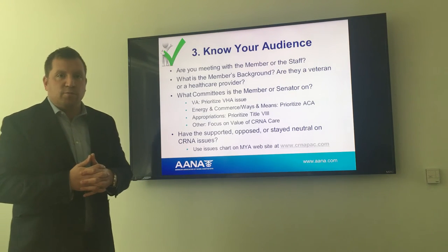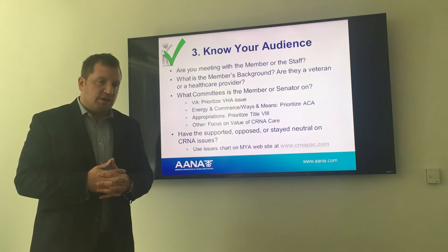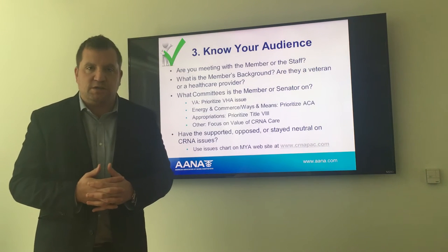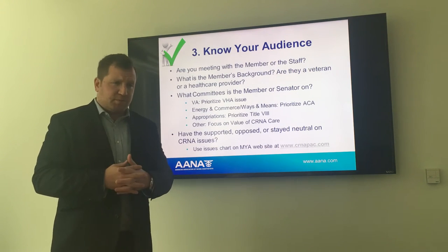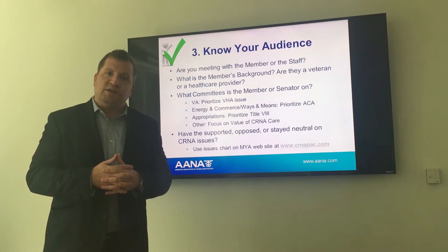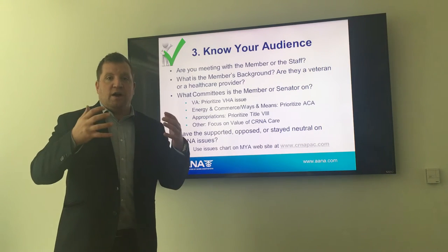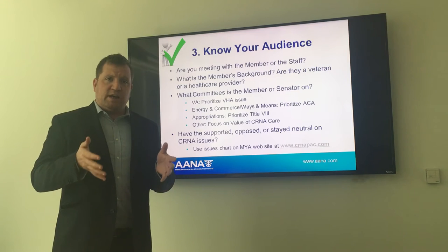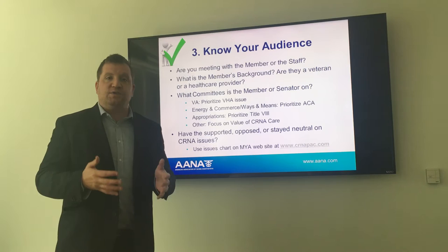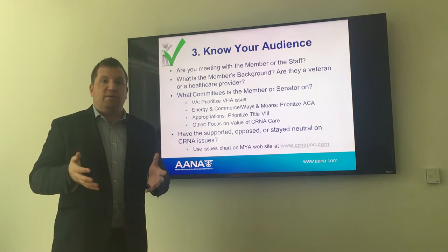For Appropriations, we want to focus on Title 8 nursing workforce development issues. This year is a little different in that programmatic funding for programs such as Title 8 is on the chopping block. There are conversations about cutting funding to specific programs, so we want to ensure we're focused with appropriators on the value of Title 8 nursing workforce development programs and ensuring we have a trained, highly skilled nursing workforce — including APRNs and CRNAs — to meet the growing demand from a retiring baby boom population.